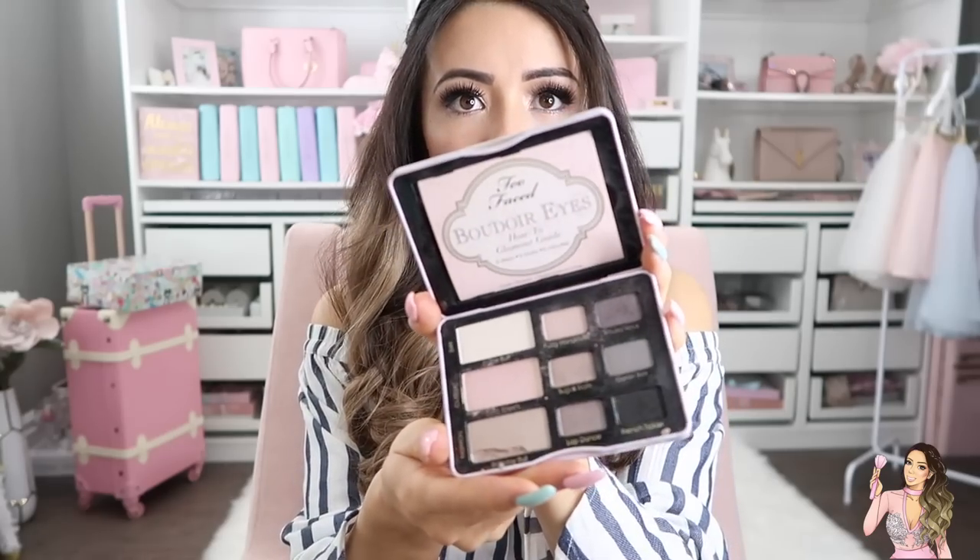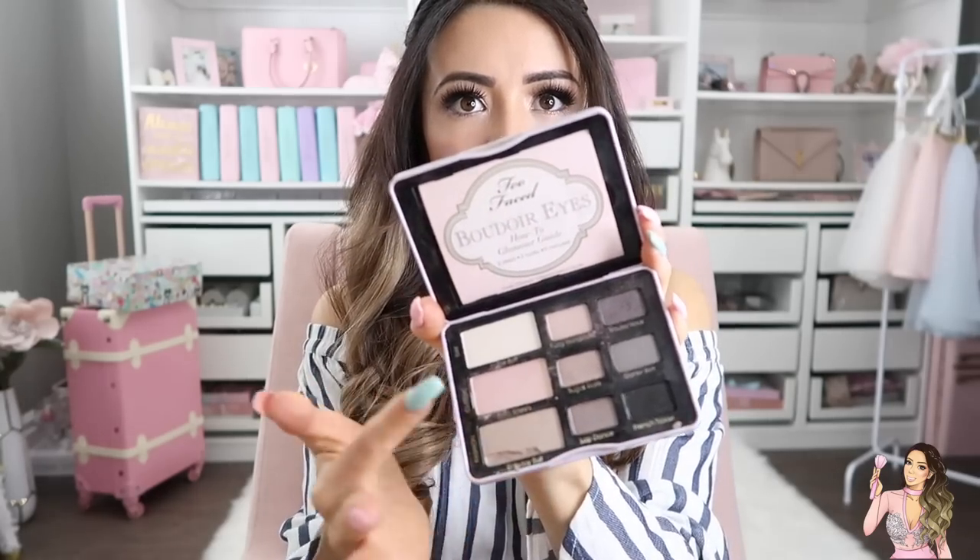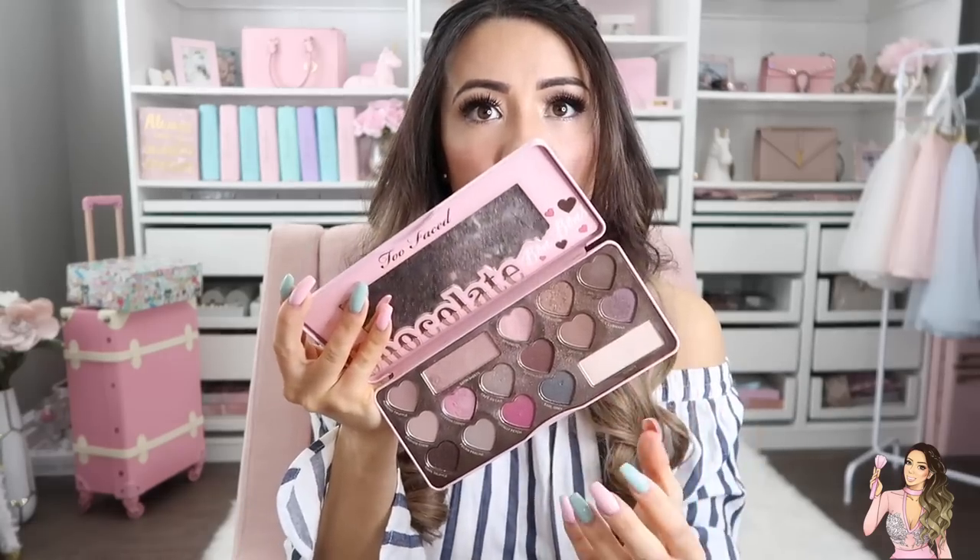I also have the Too Faced Boudoir Eye Soft and Sexy Eyeshadow Collection — a little smokier with some nice lighter shades too. Then there's the glitter palette, which I know looks destroyed because I've been using it so much. I'm wearing it on my eyes right now — I always go in with the rose gold and the whitish highlight color. It's my favorite. And the Bon Bons palette, another favorite with lots of nice neutral-tone colors.